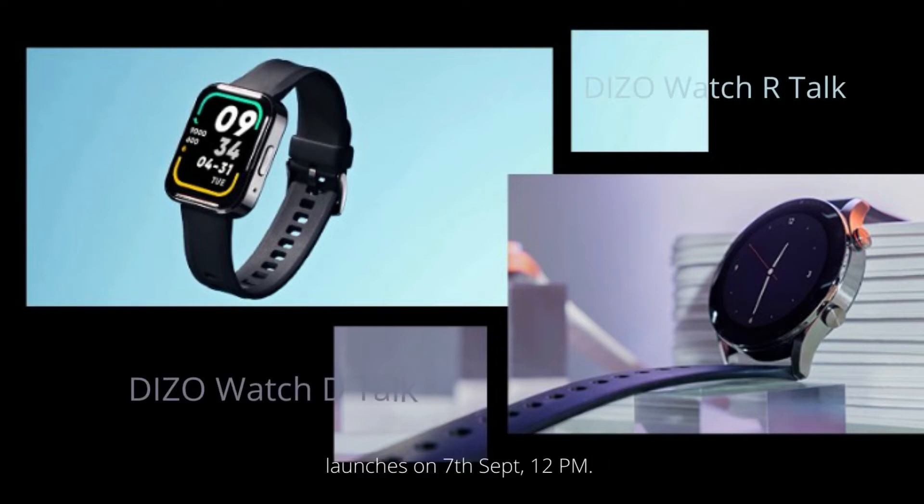Bluetooth Calling Smart Watches: DIZO Watch R-Talk and DIZO Watch D-Talk launch on the 7th of September at 12pm.